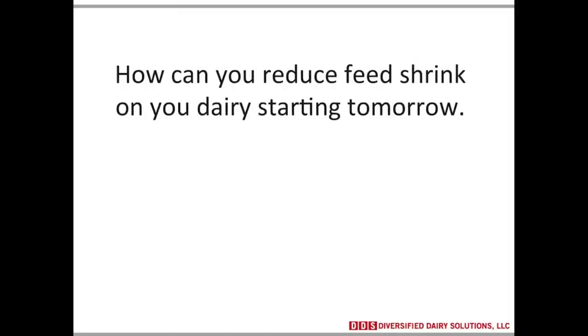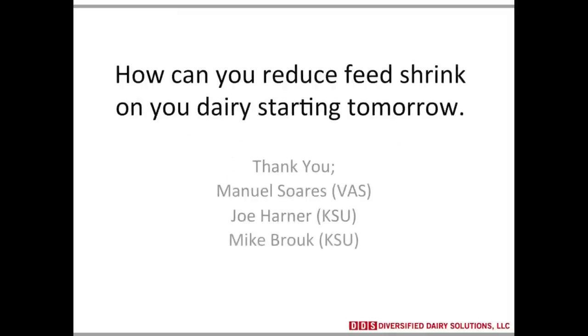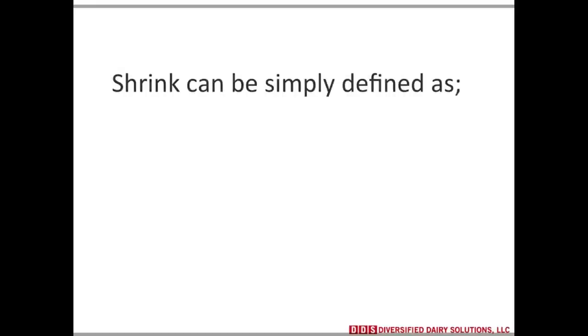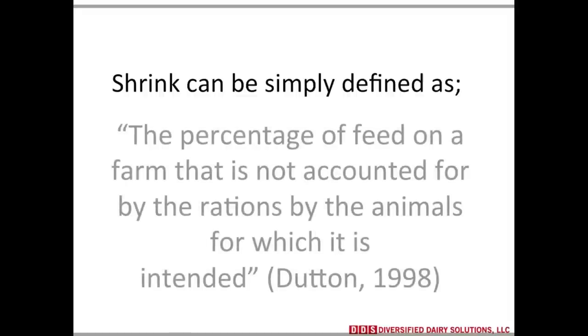Earlier this year at World Ag Expo, you presented about how to reduce feed shrink, and we wanted to have you share with our digital viewers some of those principles. Define shrink. This is one of many shrink definitions, and it can simply be defined as the percent of feed on a farm that is not accounted for by the animals for which it was intended — feed that doesn't end up in the cow's mouth is feed shrink.